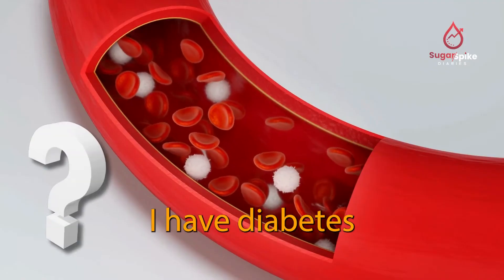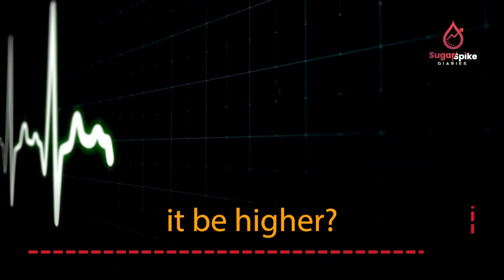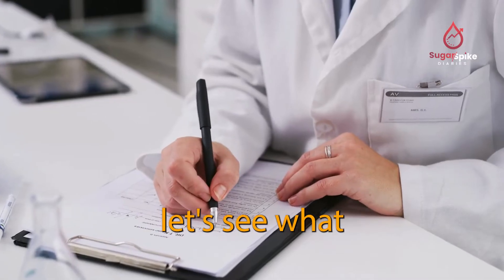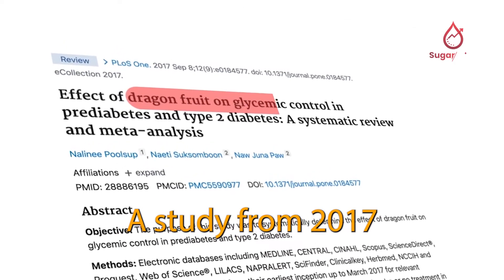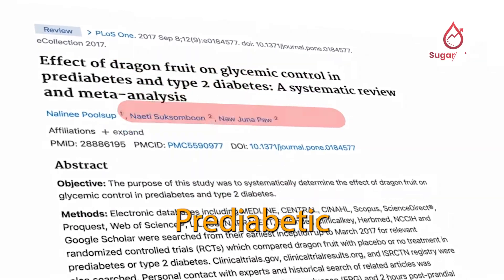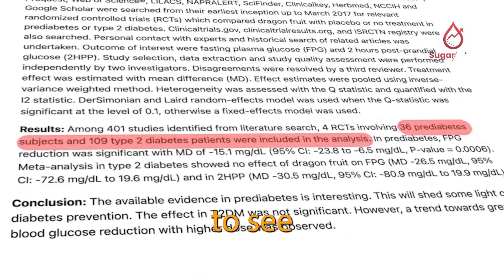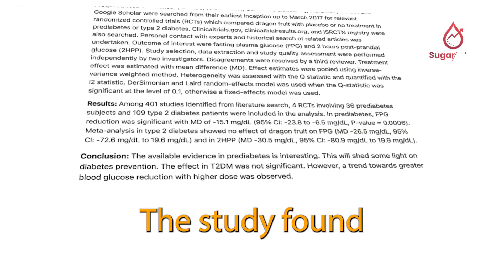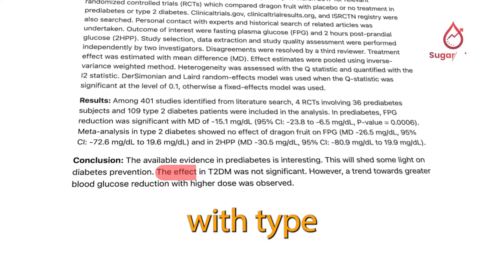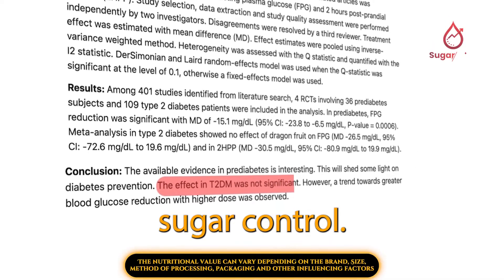Now, since I have diabetes, will my blood sugar go up by the same amount or will it be higher? Before we check, let's see what studies say. A study from 2017 looked at 36 pre-diabetic people and 109 type 2 diabetics to see how dragon fruit affects blood sugar. The study found that for people with type 2 diabetes, dragon fruit did not have a big impact on blood sugar control.